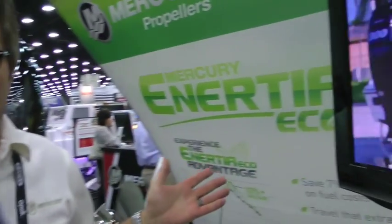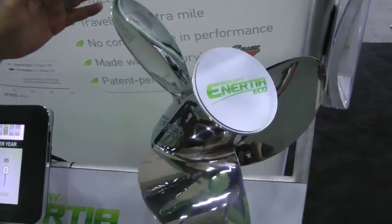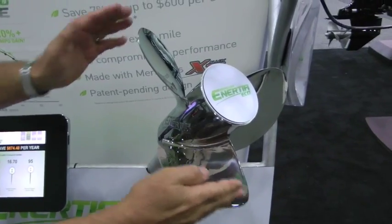Hi, I'm Robin Singer from Mercury Marine. The challenge was issued to our engineers: can you build a propeller that can improve fuel economy? And here it is — we're introducing the new Inertia Eco Propeller. What we've done is we've taken our basic propeller